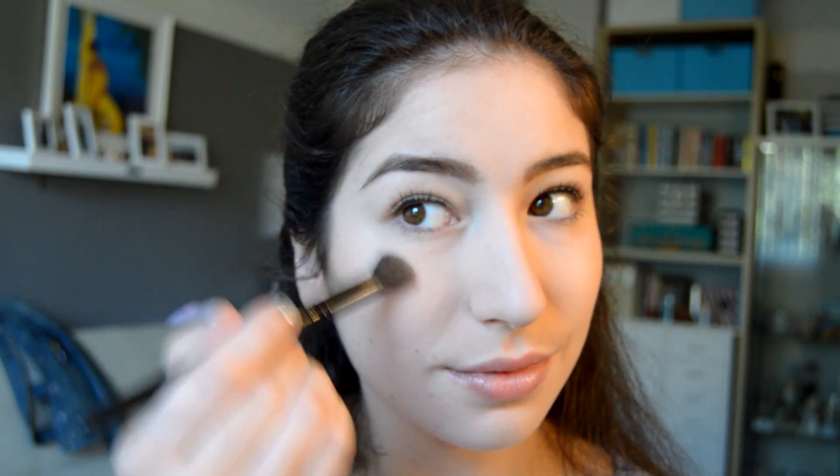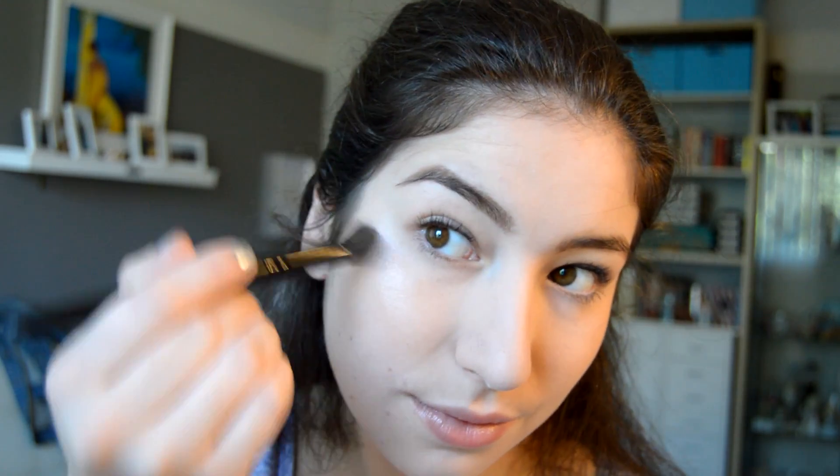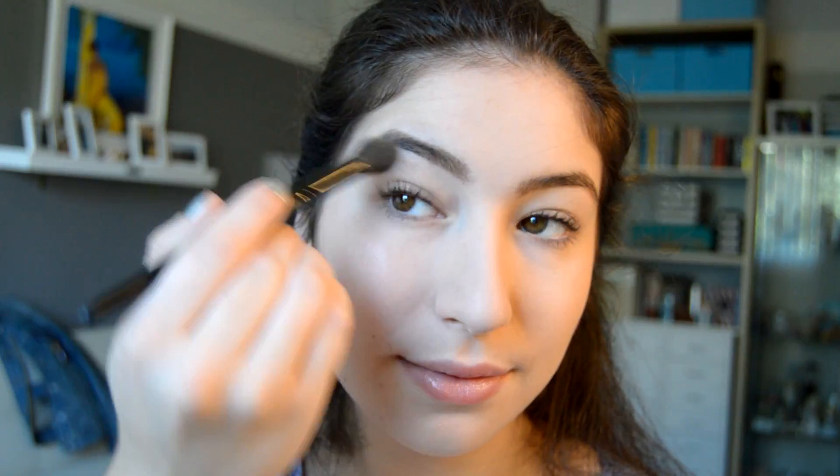Now I'm just gonna add some blush so that I don't look like a corpse. Then I'm gonna add some highlights because we're all about that glow, and I'm just gonna highlight to the heavens.